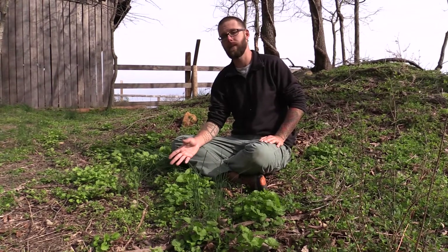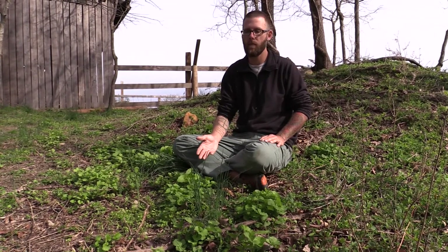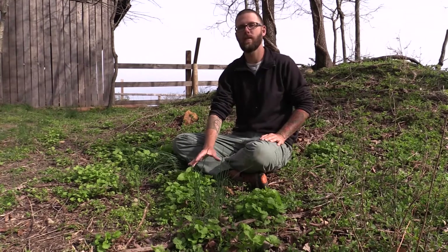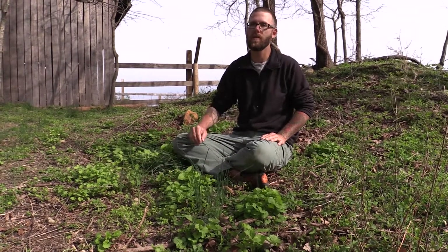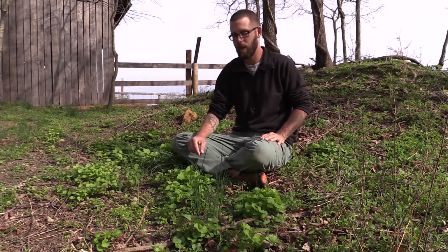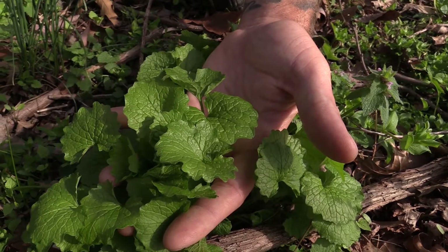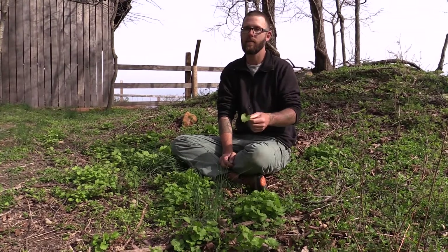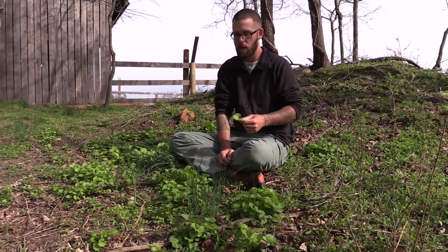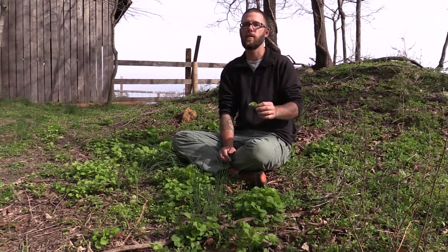Another cool thing about this plant is in the late fall when everything dies off, if you get a bit of a warm spell for a couple days, this will actually start to regrow and you can find some tasty new growth in those warmer late fall periods. I'll go around to that wild garlic mustard patch, collect a bunch of those leaves. The leaves can be used as is in a salad, eaten right from the ground, or cooked as well. It's got a really nice, tasty, garlicky mustard flavor.